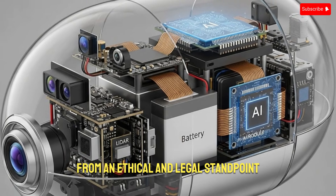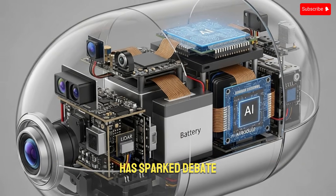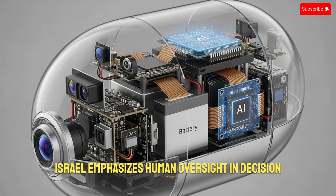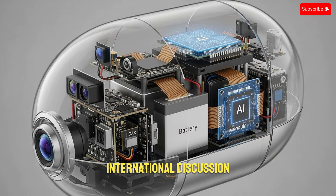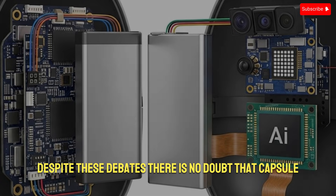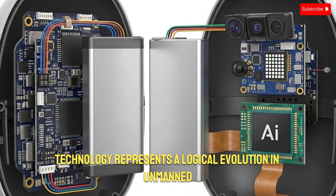From an ethical and legal standpoint, the use of autonomous features in these drones has sparked debate. Israel emphasizes human oversight in decision-making, especially for strike missions, but the level of autonomy involved remains a topic of international discussion. Despite these debates, there is no doubt that capsule drone technology represents a logical evolution in unmanned warfare.